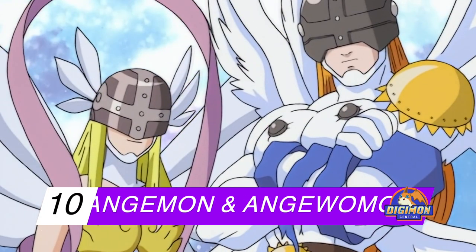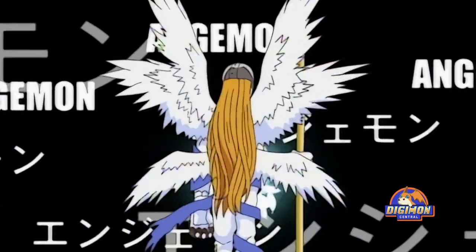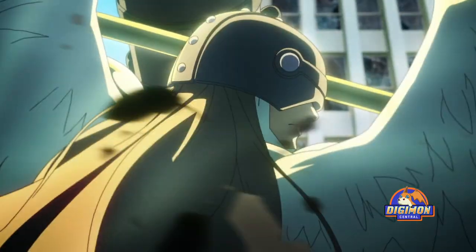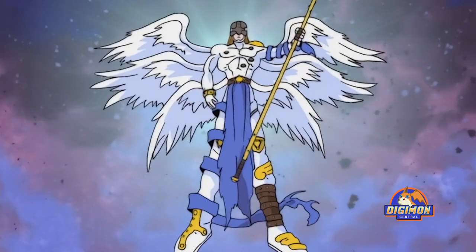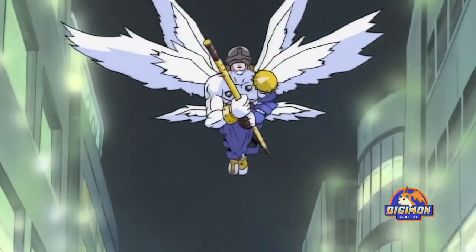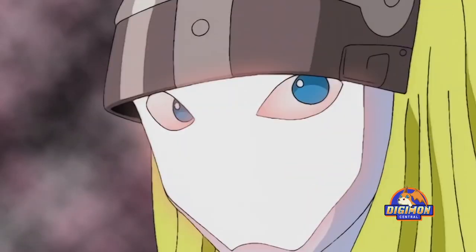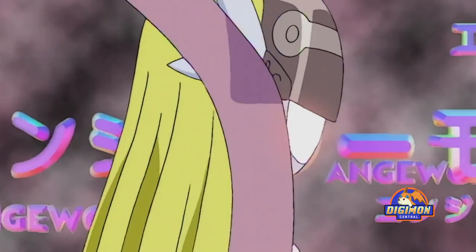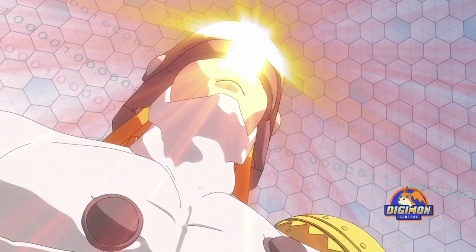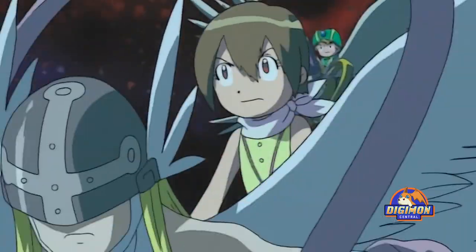Number 10: Angemon and Angewomon. These two Digimon are the best pair to share a place because of the similarities between them and how they always bring the fight to the next level. It's pretty much clear what they represent — a masculine and feminine angel, beautifully representing both sexes with ribbons wrapping around their slender bodies. They both have long hair, golden accents on their designs, and metal masks concealing their eyes. Even though they are not at the same evolution stage, they were made to complement each other's designs.